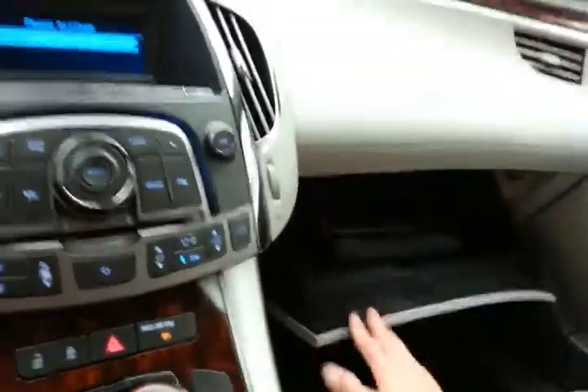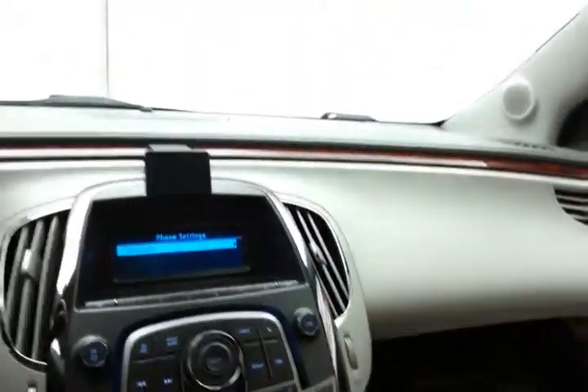The armrest includes an auxiliary input, allowing you to connect mobile media devices like iPods, MP3 players, and smartphones. There's a spacious glove box with all the owner's materials, an auto-dimming overhead mirror, and a HomeLink transmitter for the garage door opener.